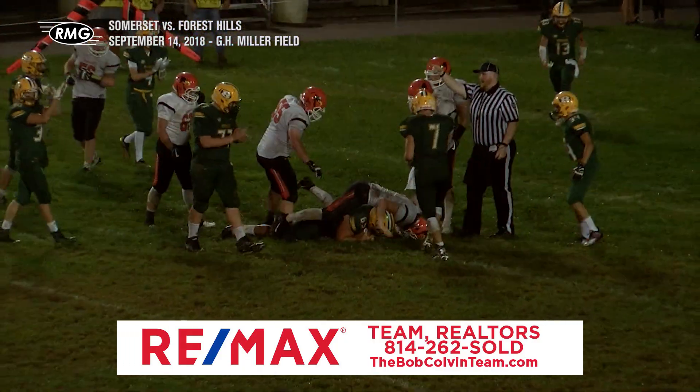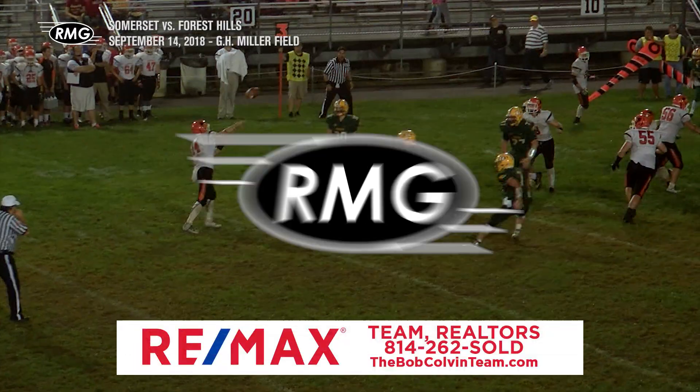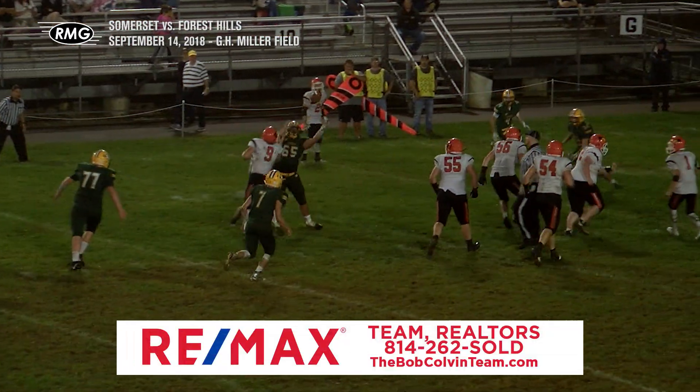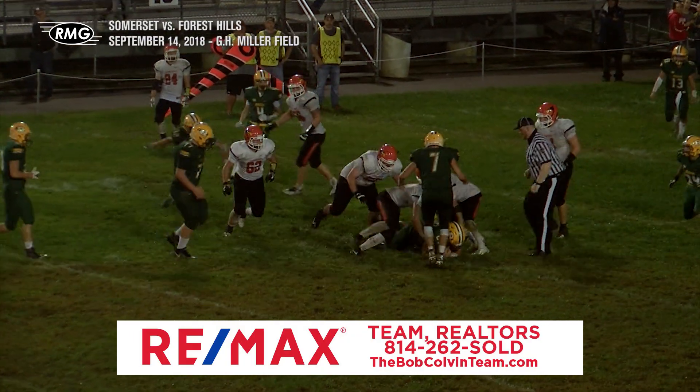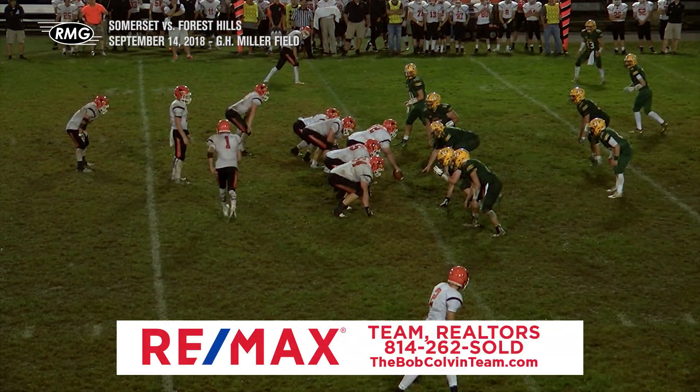He is having himself a game here. Let's see this again on the RMG Replay Cam — it's just your usual tip drill. Belasco keeps his eye on the prize and secures the ball for the pick. Did he survive the ground? Who cares? That rule's gone now.